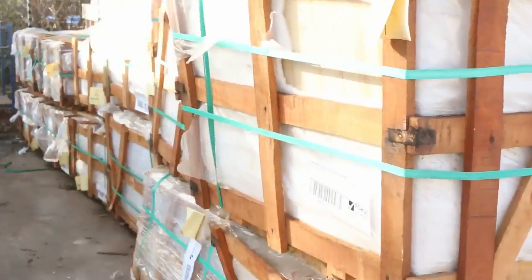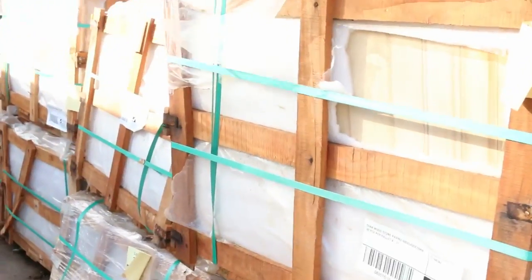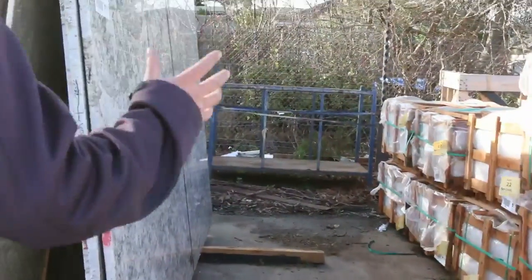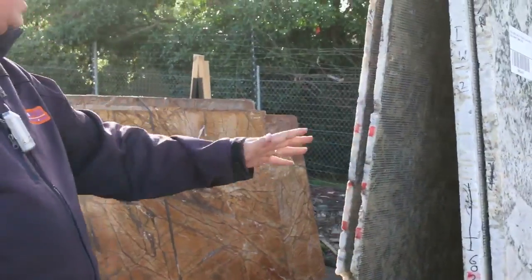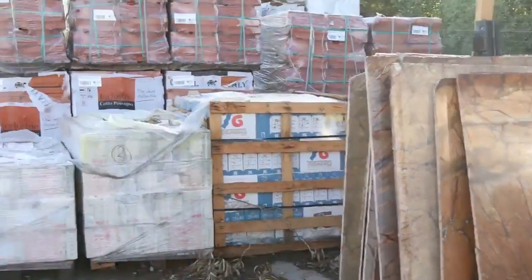Over here we've got a whole heap of sandstone pavers in a variety of different colors. Plenty of stock, some really good looking stock. Moving along from there we've got some massive 32mm thick slabs, also some 19mm ones as well. Huge slabs there in a couple of different colors.